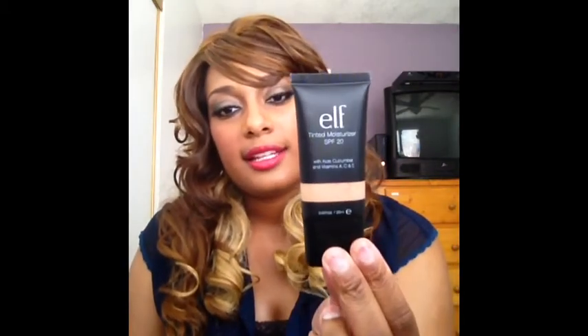I also got a tint moisturizer because my face is always so dry — dry when I wash it, then oily a couple hours later. I use it as a base before my foundation. I got it at Target — it's the ELF tint moisturizer. I just smudge it on before I put my foundation on.